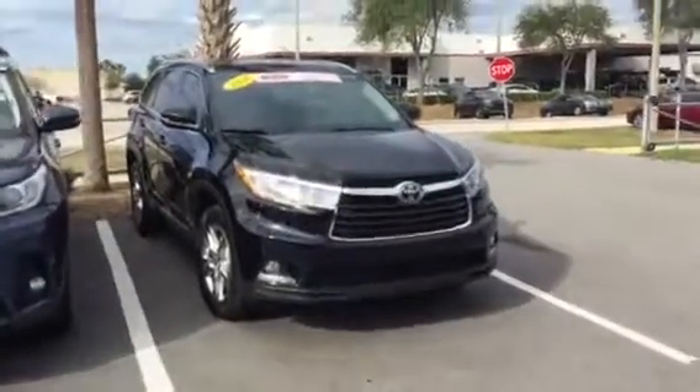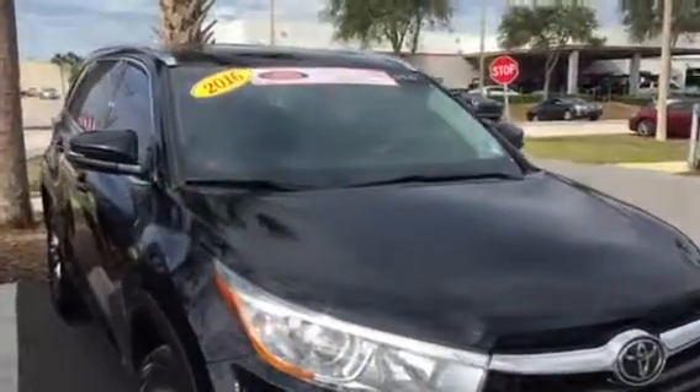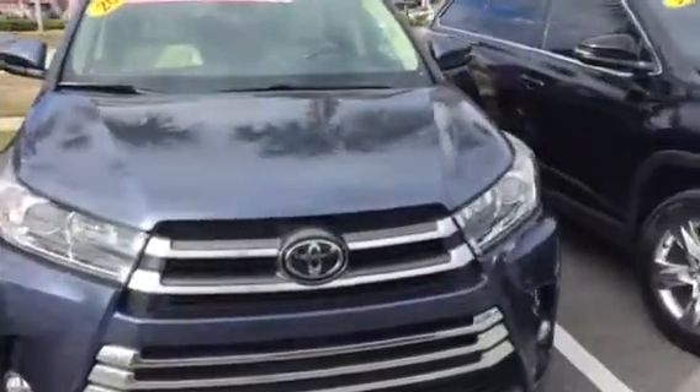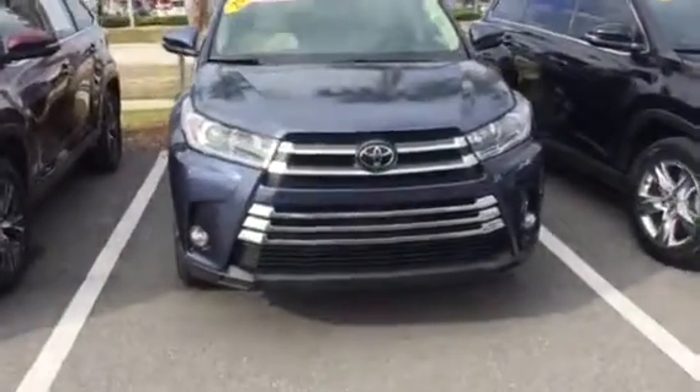So they will have pretty much all those options I was talking to you about. I'll start with this first one — this is a 2016 Limited, so it has all the options that you wanted. Right next to it is a 2017 Limited. Obviously you can see different colors.